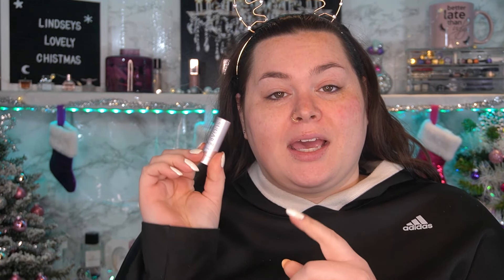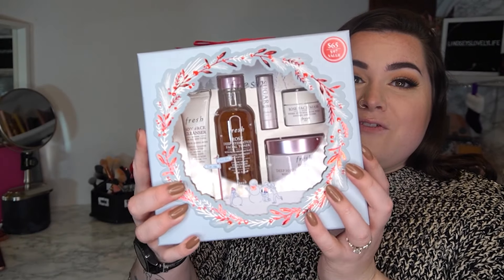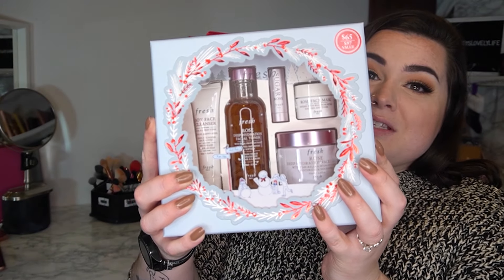I haven't tried any of it on except for the eyeshadow palette, because I did a whole video on it. First things first, my lips are so dry so we're going to try out the Sugar Rose Fresh lip treatment, which came with the Fresh set. I'm going to add this on — it feels nice, smells nice, and it's got a little bit of a tint.